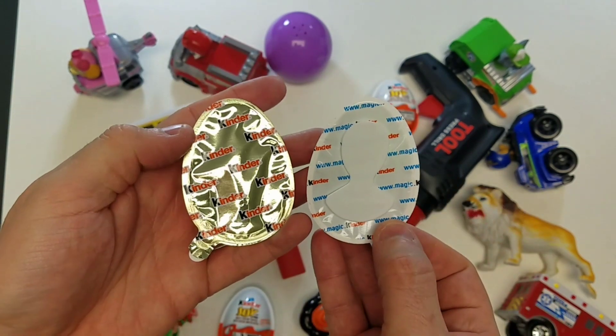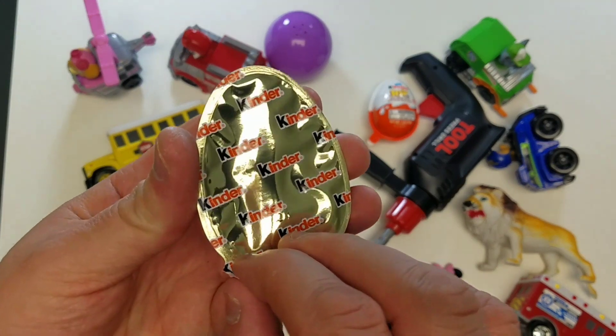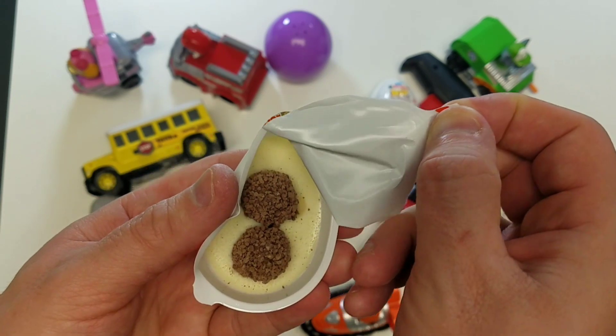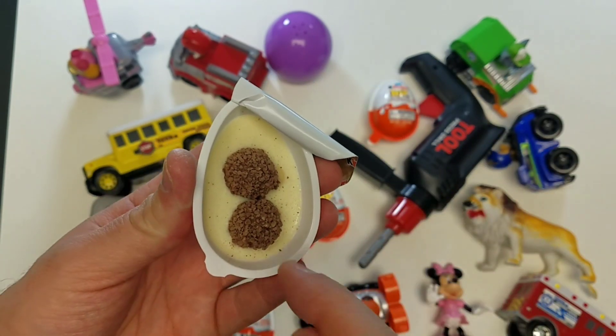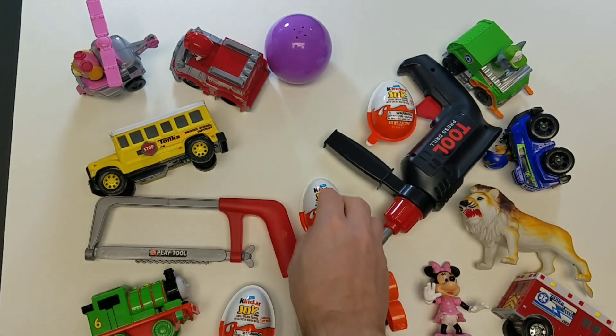Let's open up the Kinder and see what's inside it. Everyone loves toy surprises, especially when you can eat the delicious chocolate! We'll have to eat that later - let's get back to our toys.